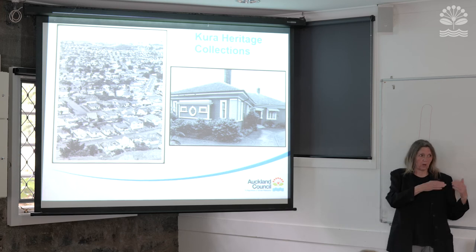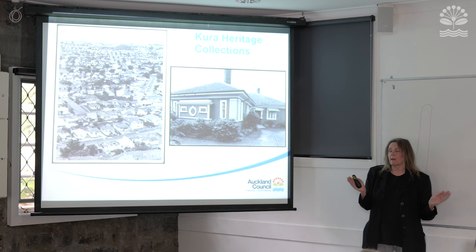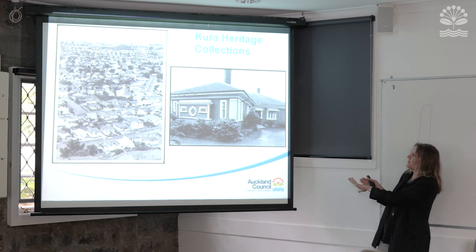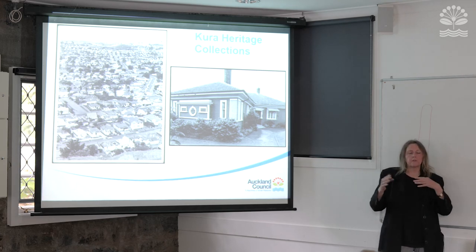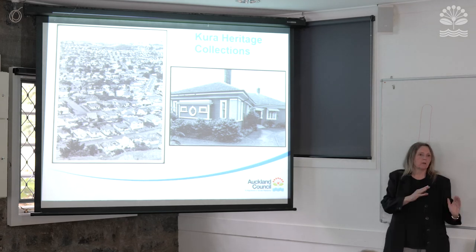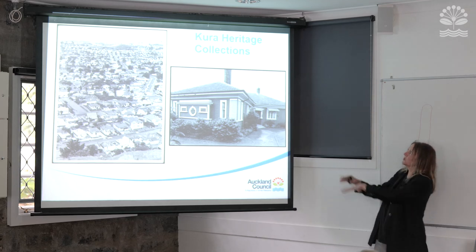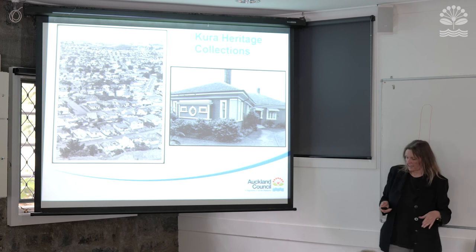All the photos from the old Heritage Images — which is still alive and well with a lot of material — are coming over into this new platform. And a lot of the old databases from pre-amalgamation councils, for example Waitakere, North Shore, and Manukau, have all been merged into this one new database.